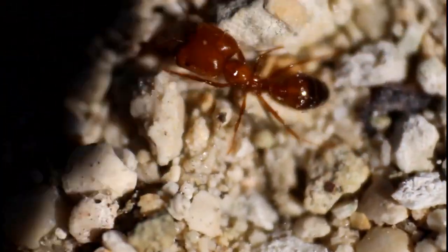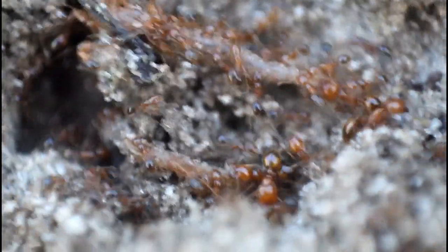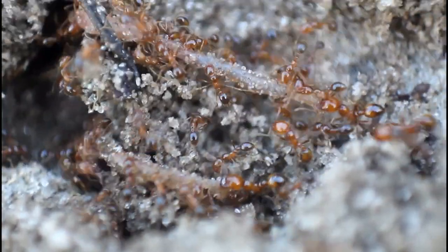I hope you enjoyed learning about these hybrid ants that are invading the United States right now. If you enjoyed this video, make sure to check out this video right here, where we explore a conflict going on in Florida between two different invasive species of fire ants. Enjoy!